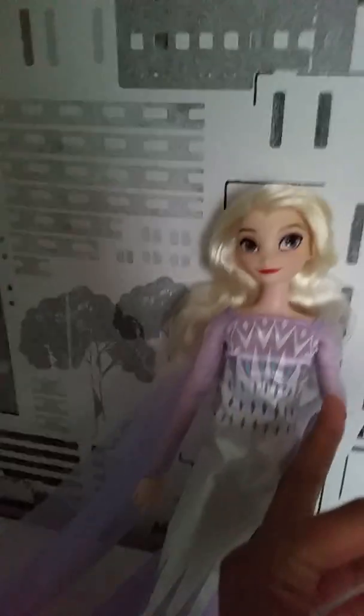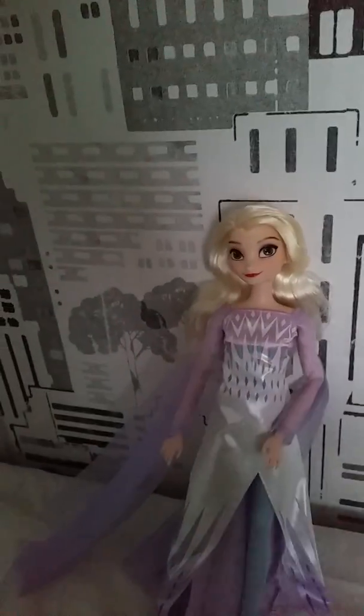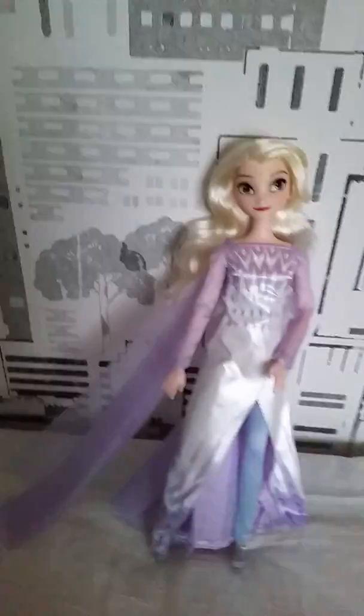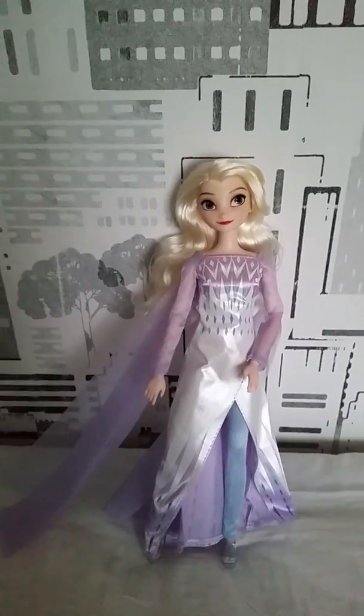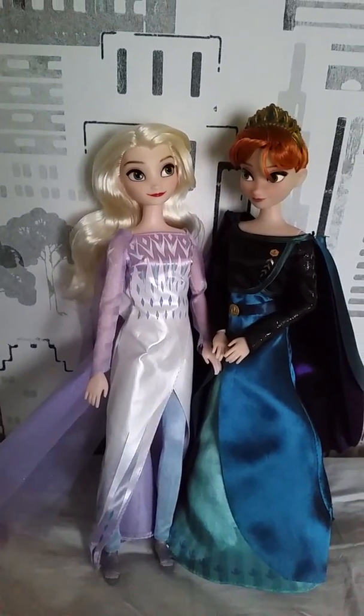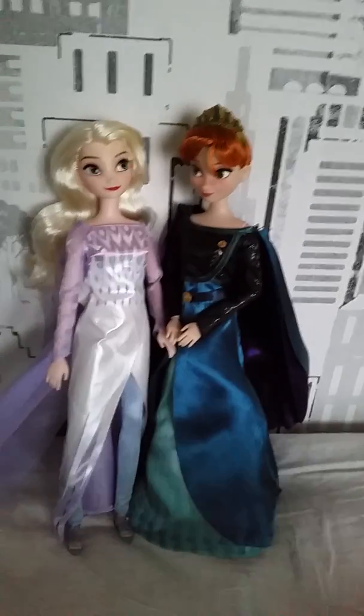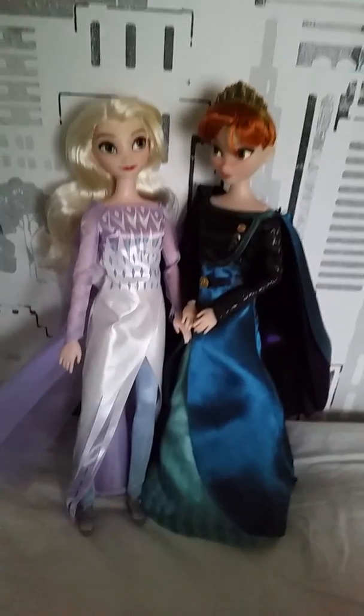And also, when you take them out, we have these little plastic strings that kind of go around inside the waist, inside of the dress. So you have to be a little bit careful when you take this out so you don't ruin the dress or anything — just so you know that. Overall, it was pretty easy to take them out. And here we have both of the sisters together. They have really grown since the first movie and have really grown in this sequel, Frozen 2.